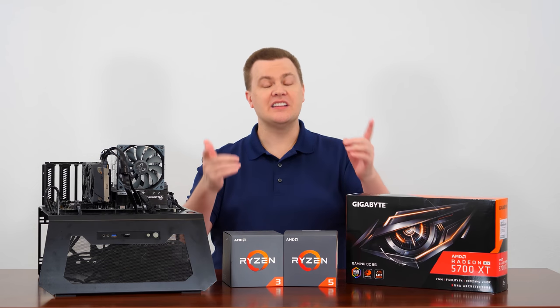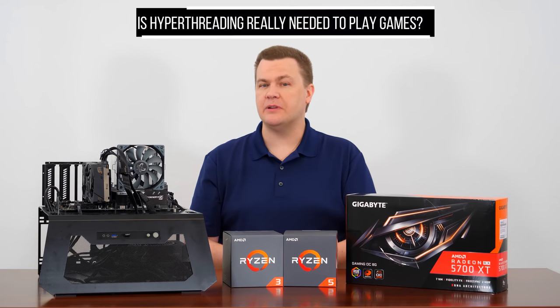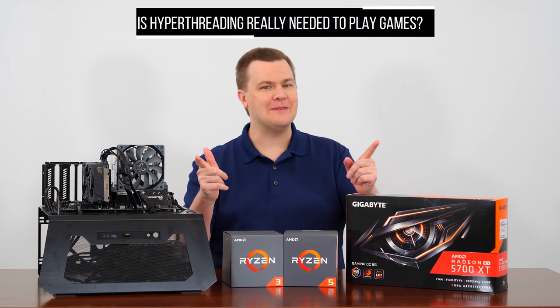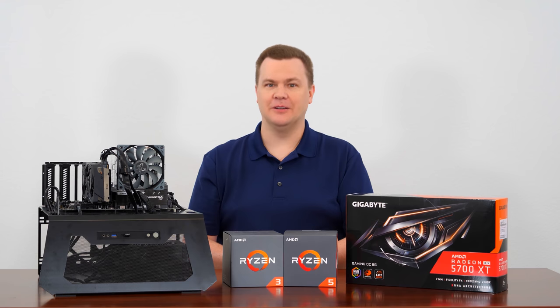Hello and welcome to TechDeals. Is hyper-threading really needed to play games? Does it really offer a benefit or is it just more hype? Today, we're going to find out.